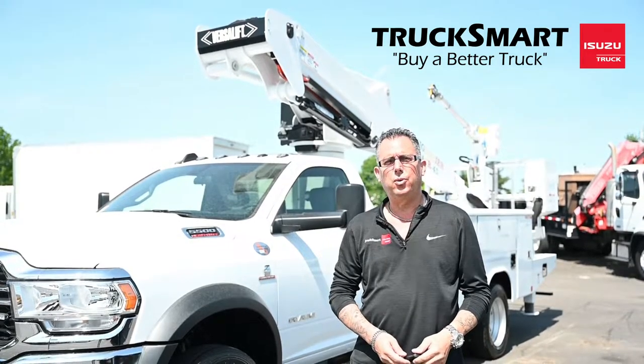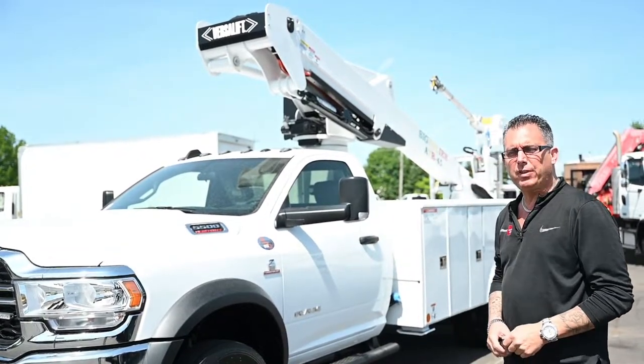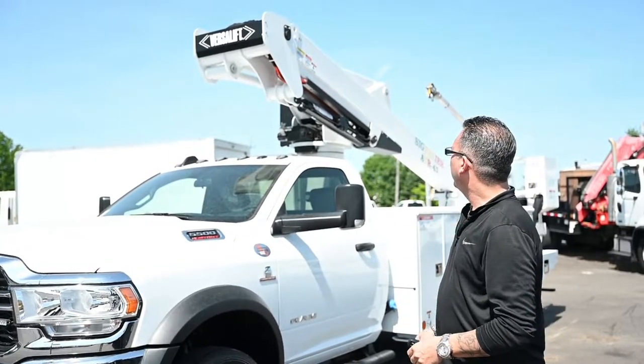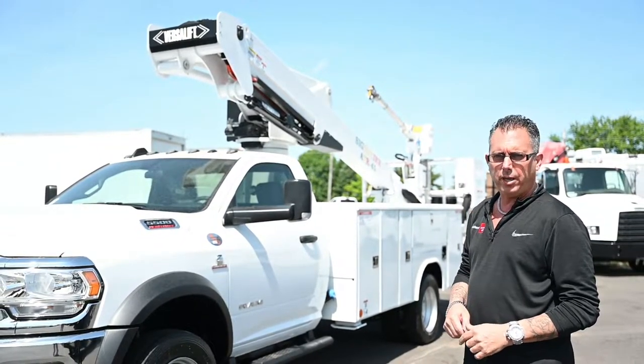Craig Friedman from Truck Smarter Zuzu in Morrisville, Pennsylvania. I wanted to take a minute to show you a 2022 Ram 5500 that we had custom upfitted with a VersaLift boom on it. It's actually a two-man bucket truck that is capable of reaching 45 feet in working height.